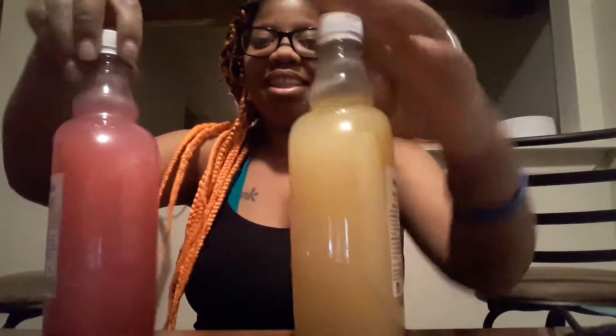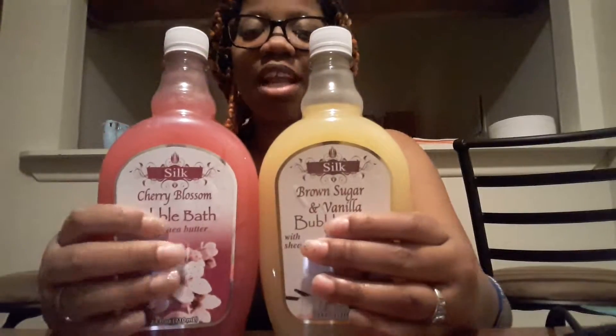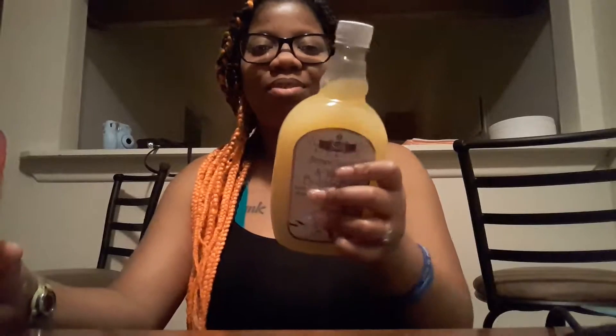You guys won't believe what I got from Dollar Tree — I got two big bottles of bubble bath! I'm going to use one tonight and take a bubble bath. I got the Cherry Blossom with Shea Butter scent and the Brown Sugar and Vanilla with Shea Butter. They're pretty big too.